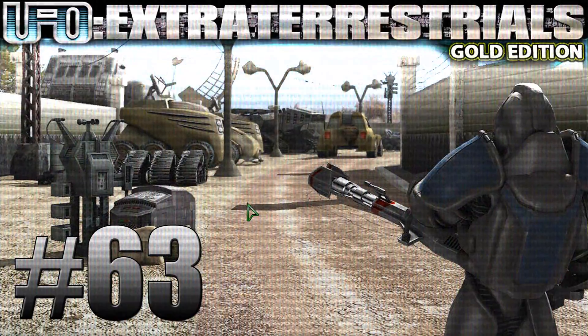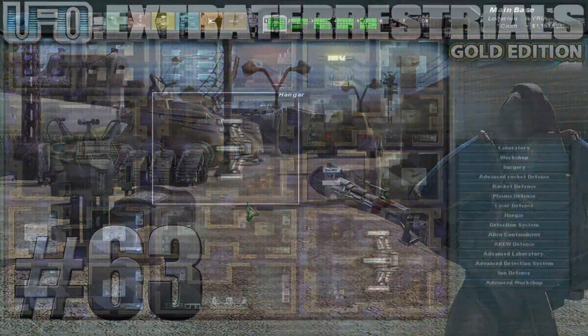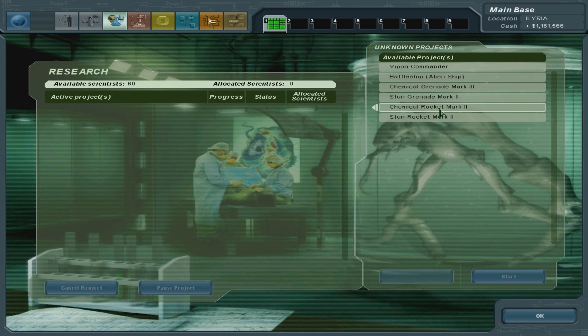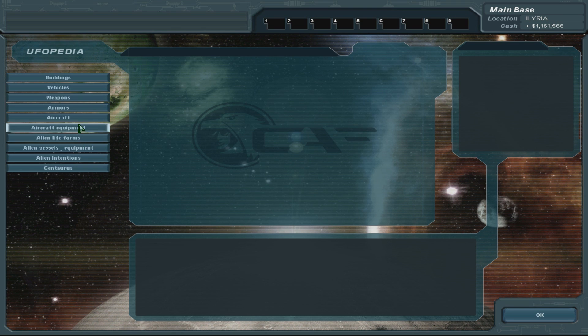Welcome back everyone, welcome back to Let's Play UFO Extraterrestrials. Last time we researched something and we're going to research more stuff. That's a lot of stuff. Let's actually look at the UFOpedia and see what we have researched.